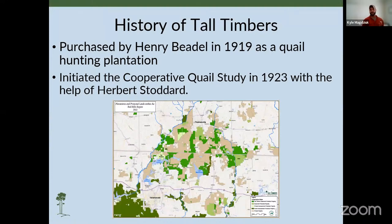Tall Timbers lies within the Red Hills region of North Florida, South Georgia, between Thomasville and Tallahassee. In 1919, sportsman and naturalist Henry L. Beetle purchased Tall Timbers to be used as a quail hunting plantation. He conducted prescribed burns after every hunting season to remove overgrown vegetation and make it more appealing to nesting birds. Prescribed fire became an outlawed practice in the 1920s, and immediately following its absence, Beetle started noticing his quail hunting success start to decrease.